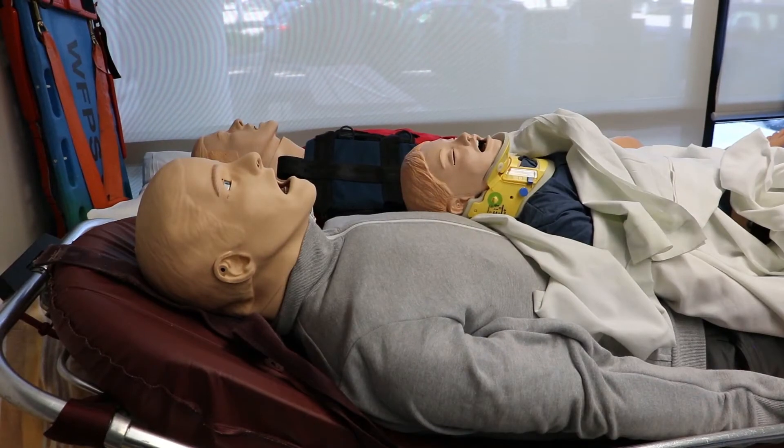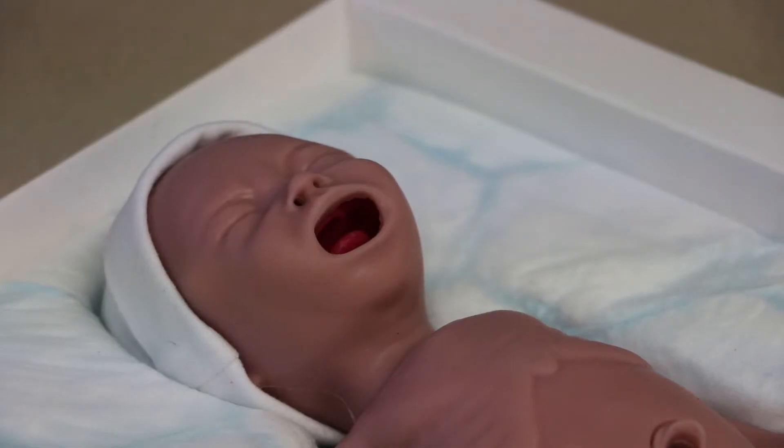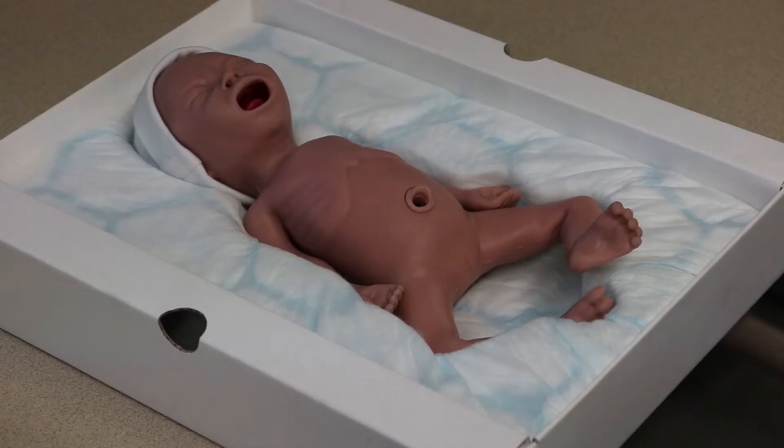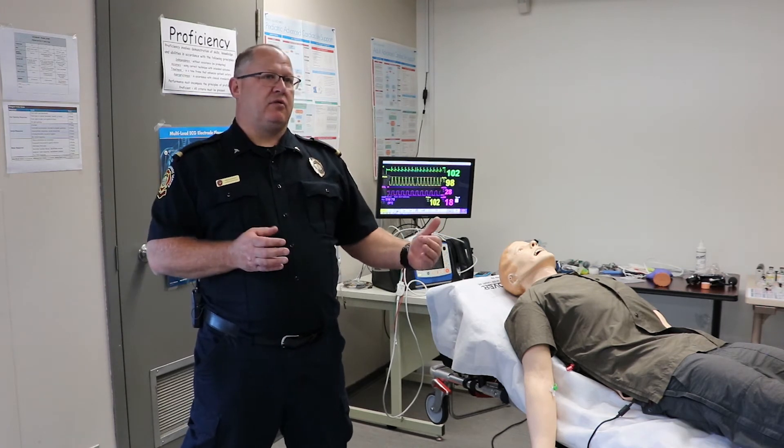We also have two mannequins called the ALS mannequins. They work on Wi-Fi. We have an adolescent, and we've recently acquired a sim mom who can actually deliver a baby. That baby will also work on the same system, so we can run an obstetrics call from beginning to end with students.